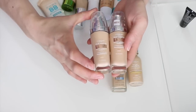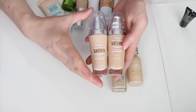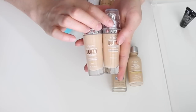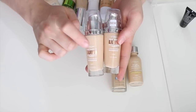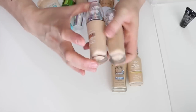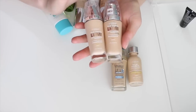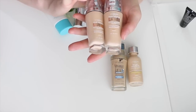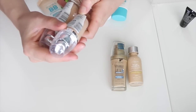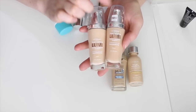These are the L'Oreal True Match Lumi foundations. I don't always go for luminous finishes, but I like to wear these sometimes or mix them with a fuller-coverage foundation. I have Neutral 1-2 and Warm 1-2. I like the warm one a little better, but I've used up about half of the neutral one. I'm going to keep both and try to use up the neutral shade.